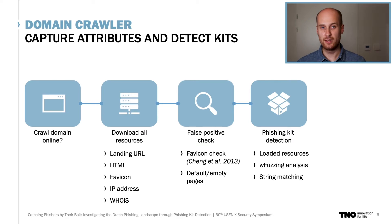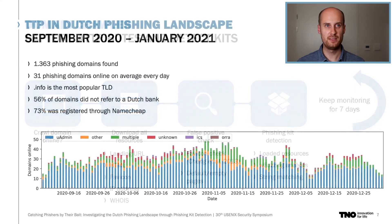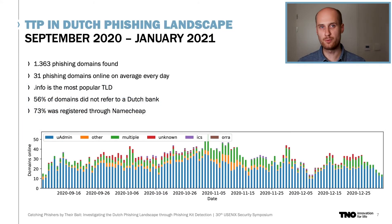First, we search through all the loaded resources on the page. Then we try to resolve the pages known to be included within the analyzed phishing kits. And finally, we search through the HTML source code of the homepage to find strings matching our fingerprints. We keep monitoring each website for a maximum of 7 days and do our analysis when something has changed. By deploying our tooling and letting it run for 4 months, we discovered 1,363 phishing domains and unraveled the following tactics, techniques, and procedures that phishers deployed in the Dutch phishing landscape.